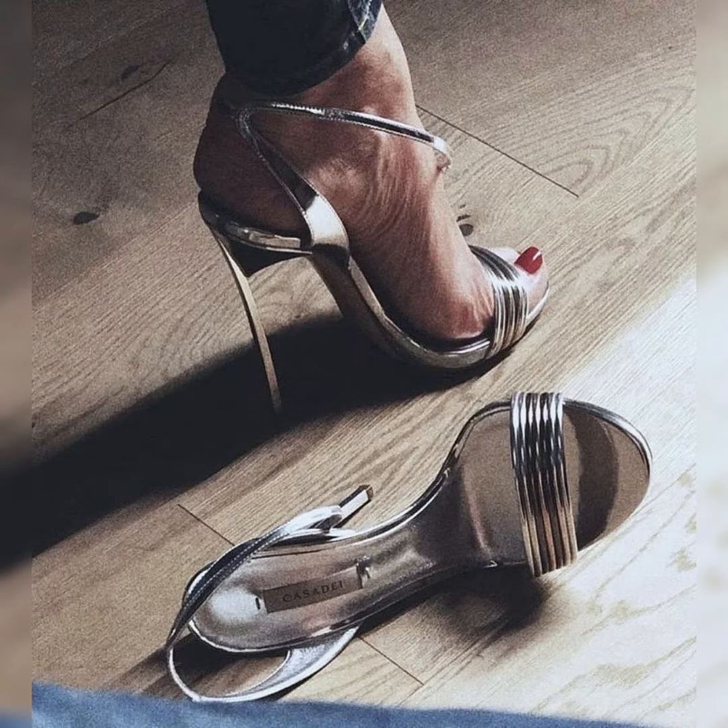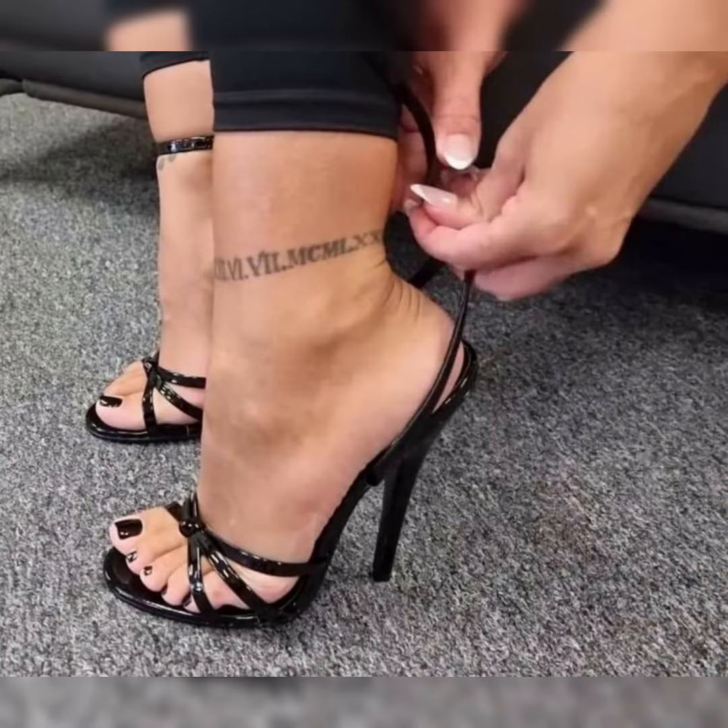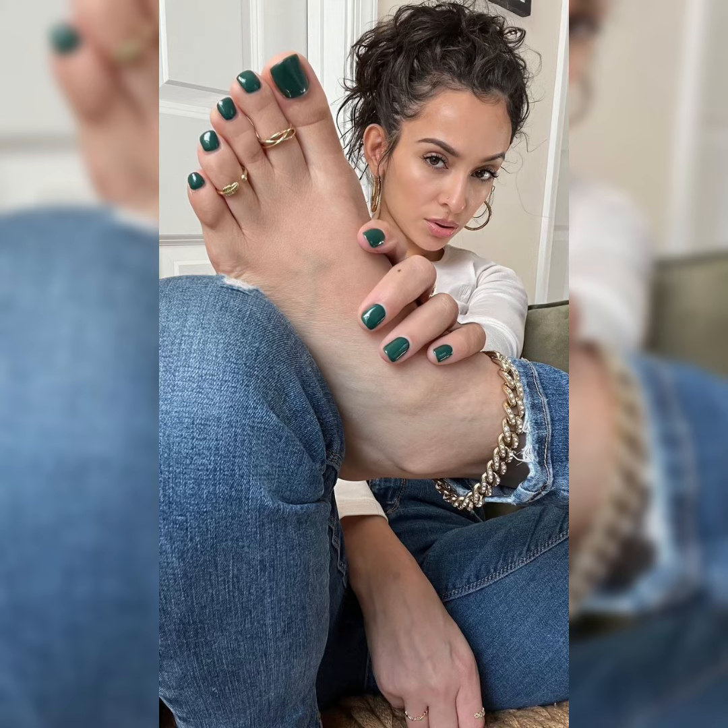High heel sandals — such a beautiful job they can do. They can elevate every type of outfit and dress and make your legs look great.